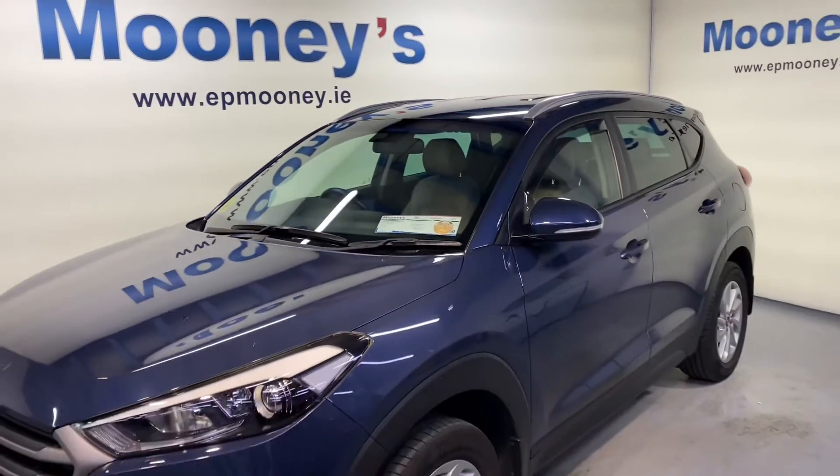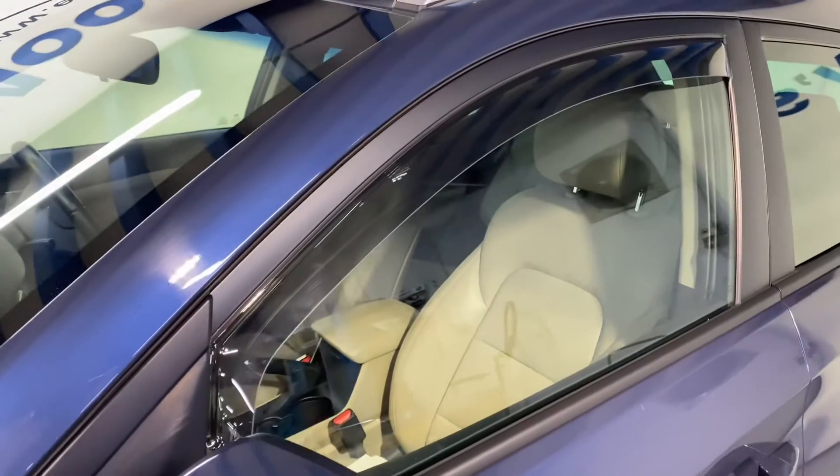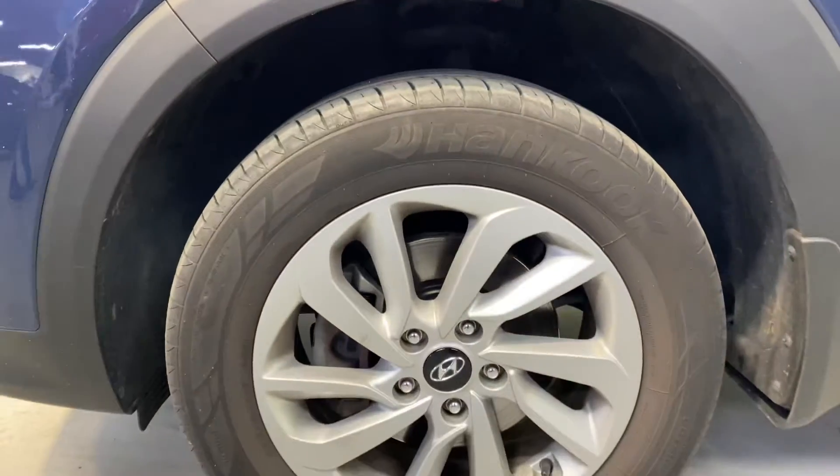Welcome to Mooney's Garage here on the Longwell Road. Today we have this petrol high-spec 181 Hyundai Tucson available for sale. It's the executive model.